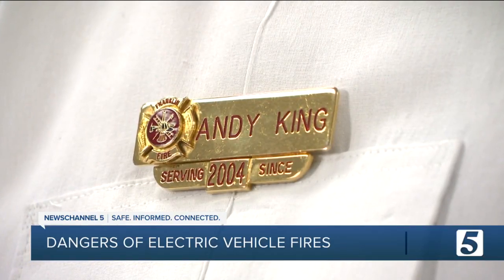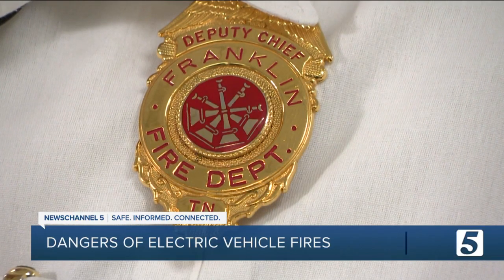Which is why Andy King wants anyone that owns an EV to take extra precautions. If you notice that it's malfunctioning, the key is not to go back and plug it in three or four times to see if something is wrong. It's really to stop charging it. And if you're charging it inside your residential garage, go ahead and move it outside and away from things.